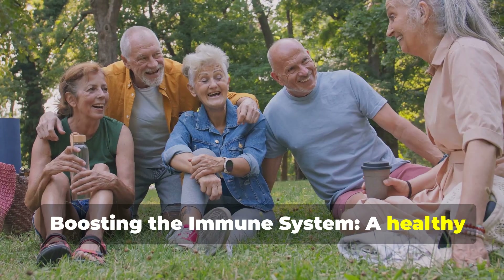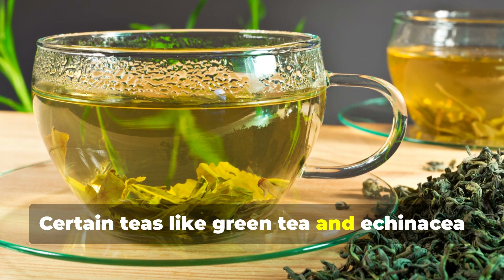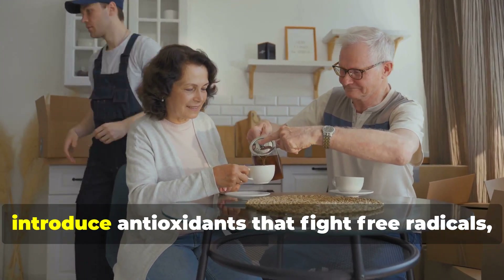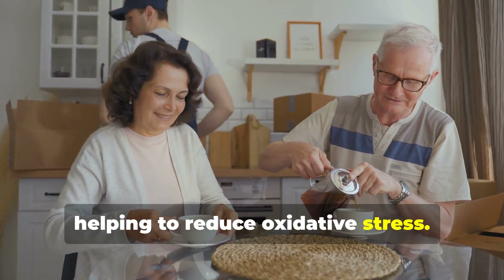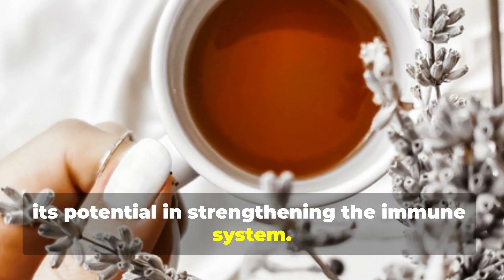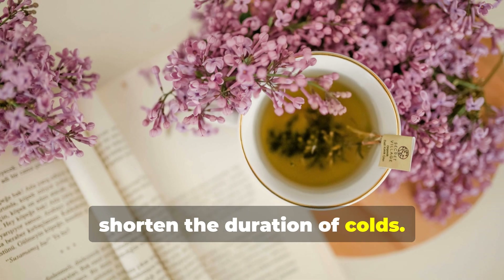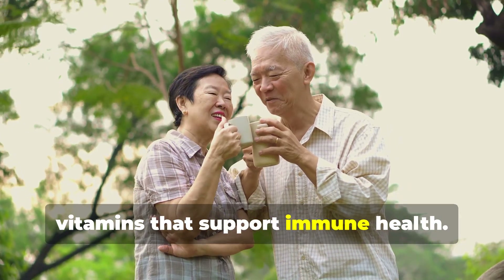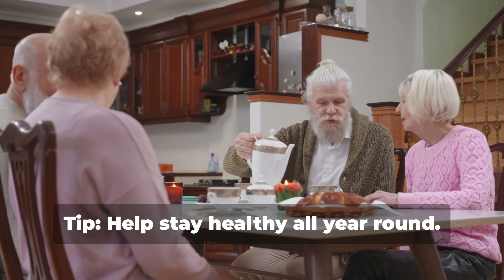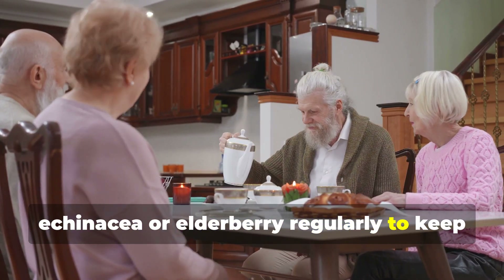Boosting the immune system. A healthy immune system is essential for seniors, especially during cold and flu season. Certain teas like green tea and echinacea tea are known for their positive impact on immune health. Consuming a hot cup of tea regularly can introduce antioxidants that fight free radicals, helping to reduce oxidative stress. Echinacea tea has been supported by research for its potential in strengthening the immune system and may help shorten the duration of colds. Elderberry tea contains antioxidants and vitamins that support immune health. Rosehip tea is high in vitamin C, further enhancing immune defense. Tip: Sip on immune-boosting teas like echinacea or elderberry regularly to keep your defenses strong.